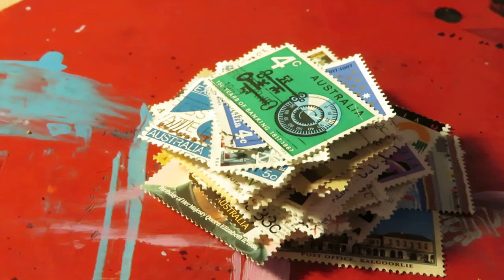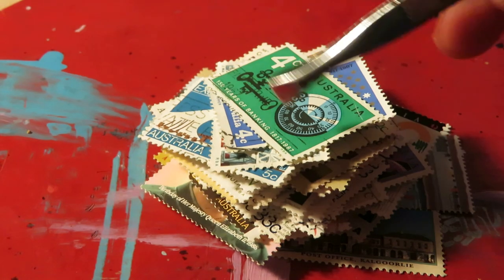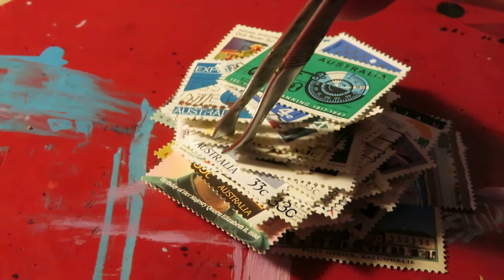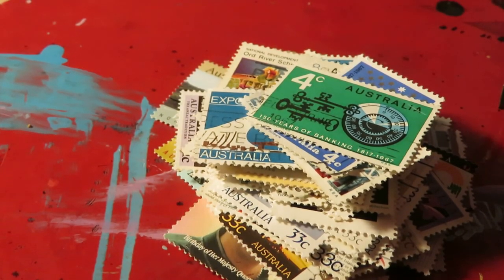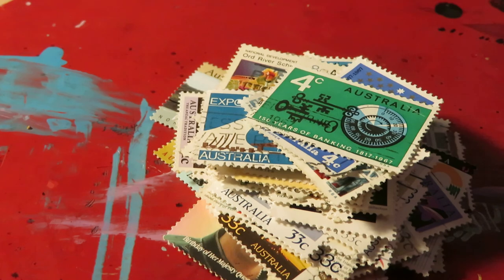That's what I received in the mail to start off my stamp collection. I'm pretty happy with them — there's not a huge variety or anything super valuable or ridiculously cool, but I think it's a good place to start. Let me know if you're into stamps or whatever — thanks for watching, see you later.